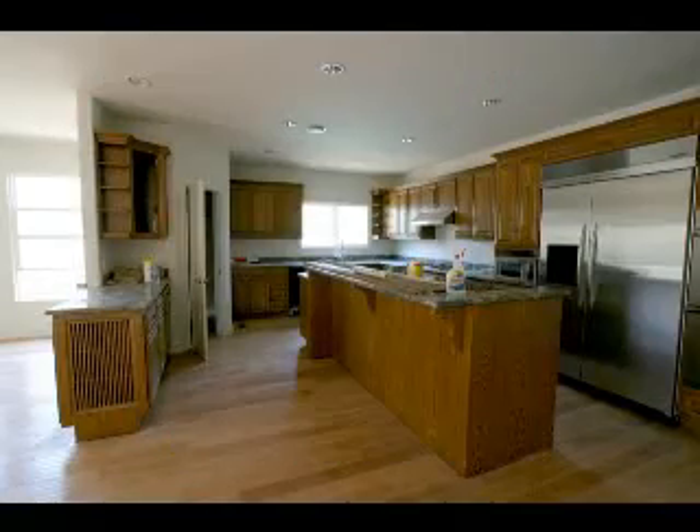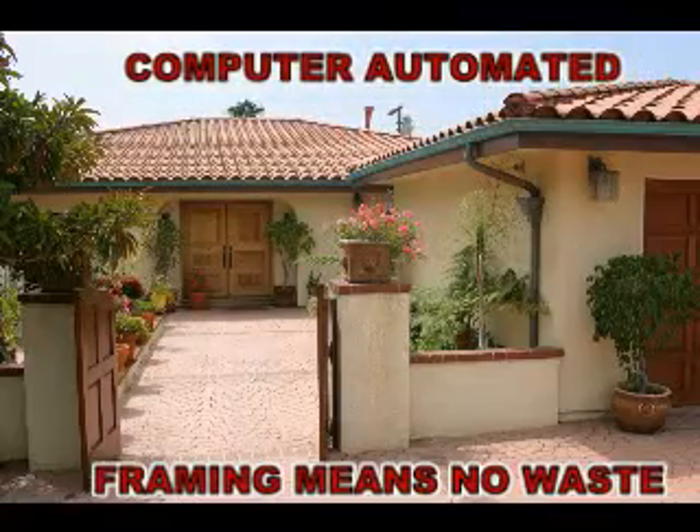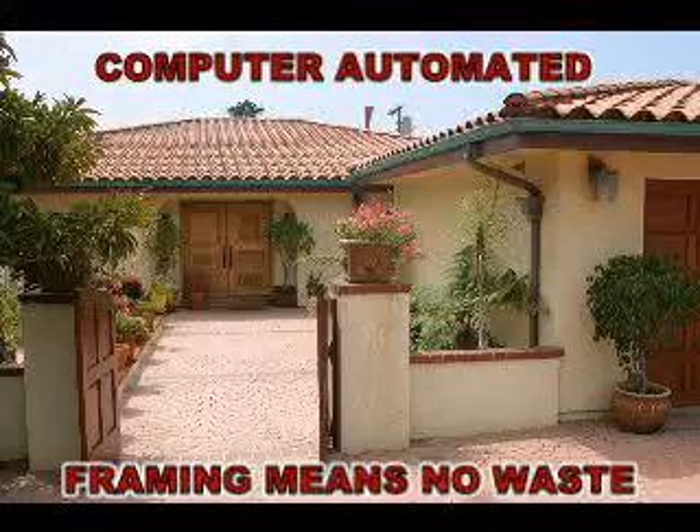At Steel Habitat, we design beautiful custom homes. We use comprehensive engineering and advanced software to create a cost-efficient, fireproof, mold-proof, high-strength, and easy-to-use framing system.